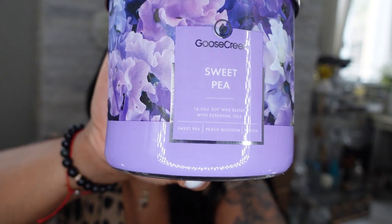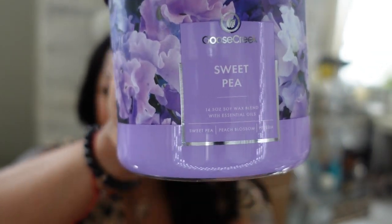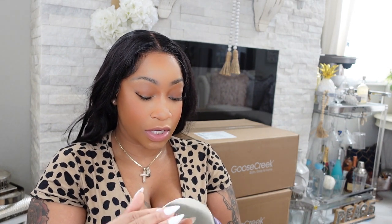The next candle is called Sweet Pea. It has sweet pea, peach bloom, and fuchsia. This one smells just like Sweet Pea lotion and body spray from Bath and Body Works — clean, fresh, and inviting. This smells so good.